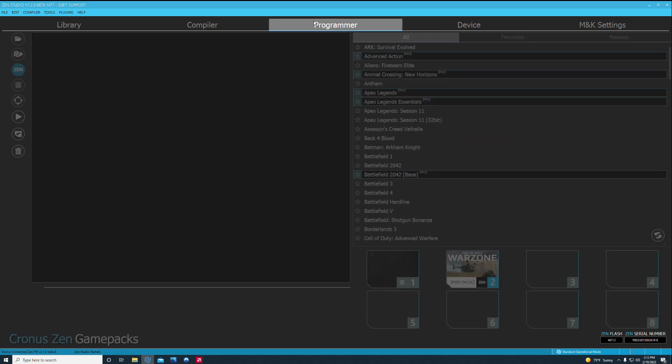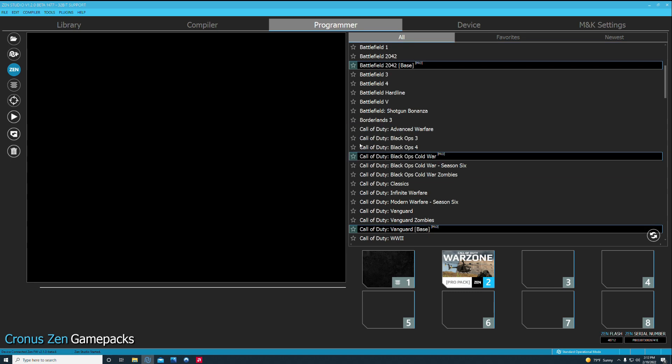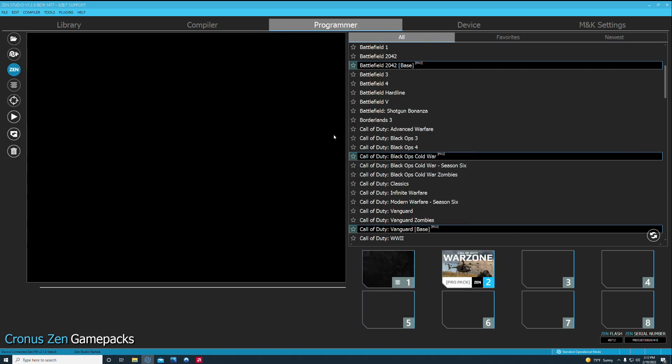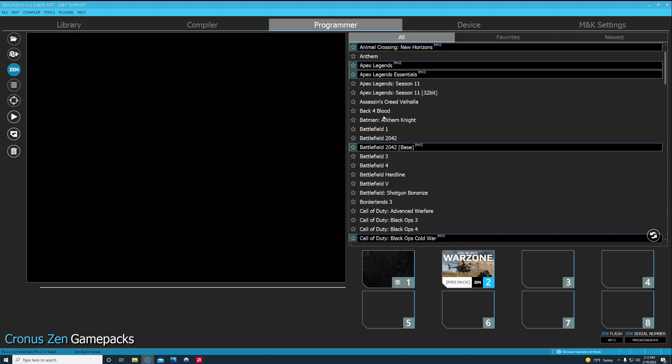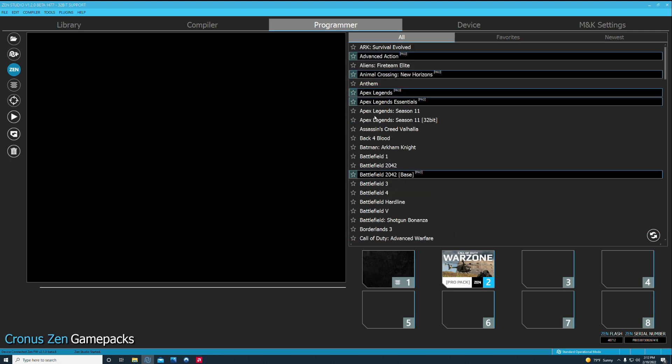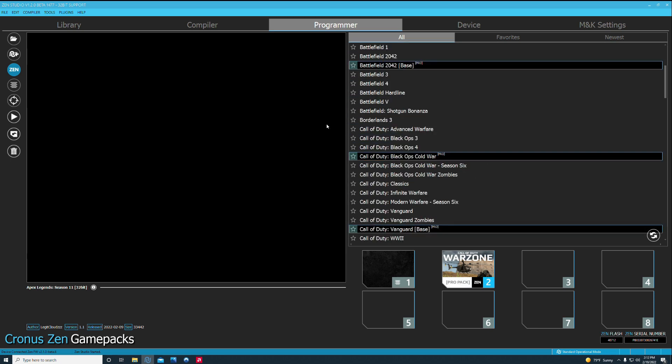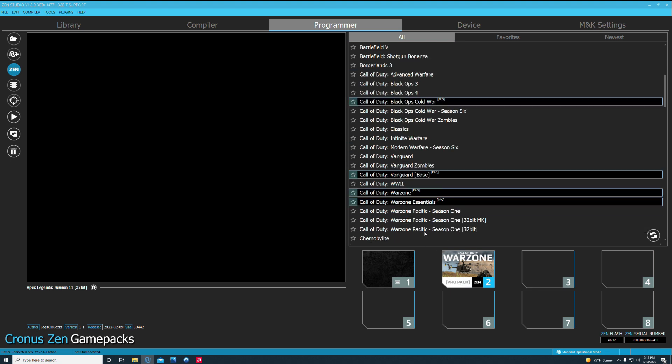The best thing about this — I just can't say it enough — we're going to start getting 32-bit scripts and game packs, which is going to allow us to do a lot more with the Cronus. Super excited for that. There's not a whole lot out yet — you have an Apex pack and the Warzone 32-bit pack now that we have the option to do 32-bit scripts. Can't wait to see what this will allow us to continue to improve upon as we move forward.